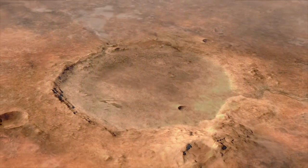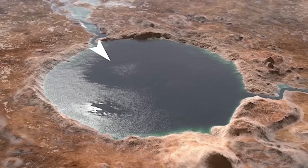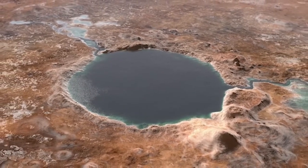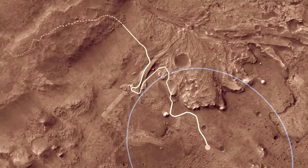It was actually a lake that was so full that it spilled over. Like a bathtub filling up, we know that there's an inflow and that there's an outflow. And that water carried clay minerals from surrounding areas into that crater lake.